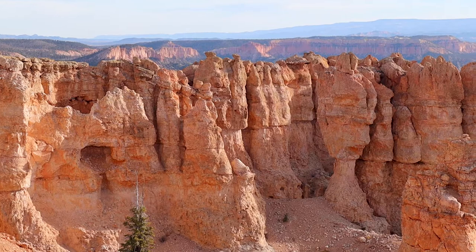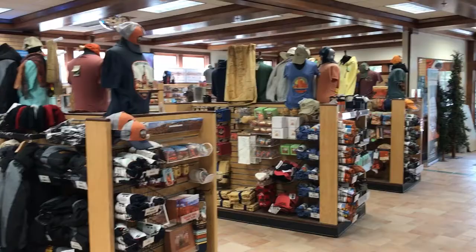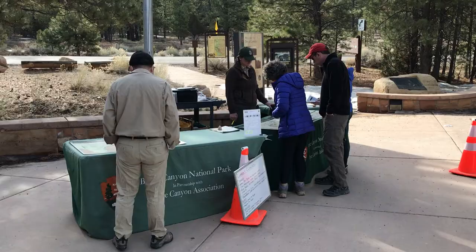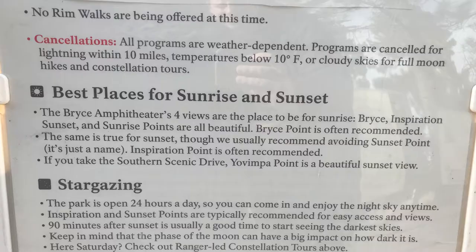They do have a visitor center right after you pass the pay station. It has a gift shop, exhibits, and a video that was about 20-25 minutes long that tells you the history of the park and goes over the different seasons. I thought it was quite interesting and learned a lot about the park. They also post information about what trails are closed, temperatures, sunrise and sunset times — it helps you be a little more prepared for the day.